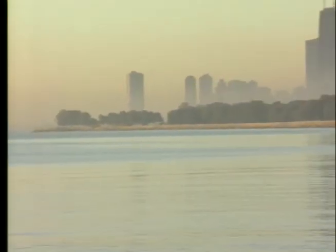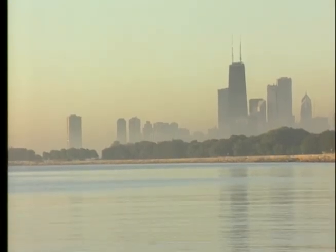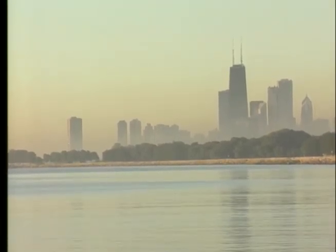Most people think of ecosystems as big places like oceans, rainforests, deserts, and grasslands. In fact, you can think of this whole planet Earth as a giant ecosystem, because we can live here. But an ecosystem could be small, too.